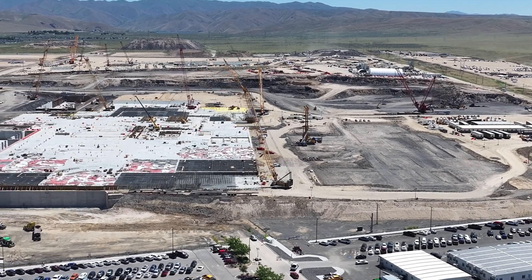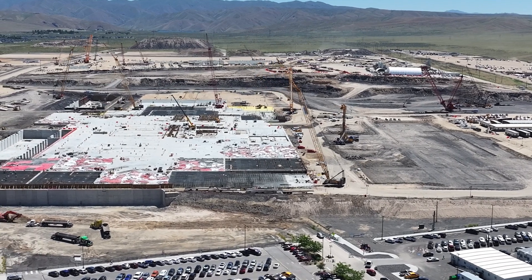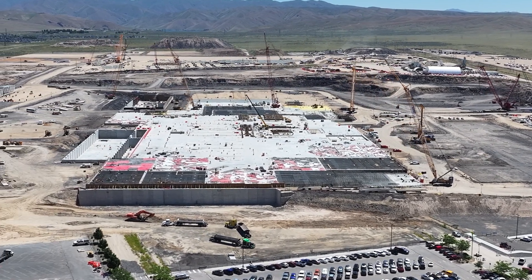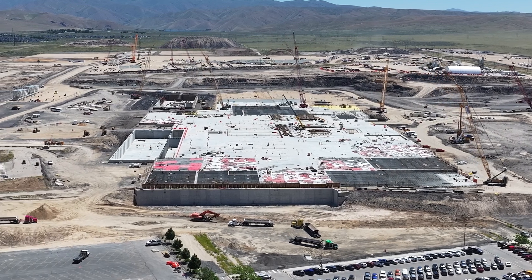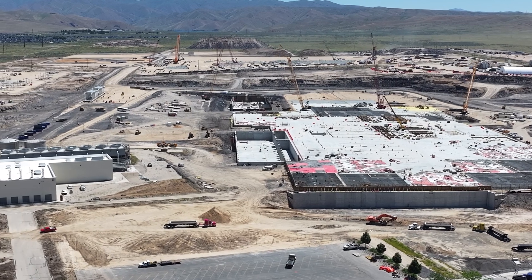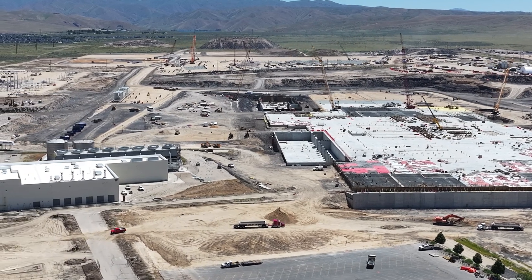They're getting ready to pour concrete for some of the other office buildings like the administration building, wastewater facility, and a parking garage. That parking garage will have 2,800 parking stalls, which gives you a bit of an idea of the scale — they are thinking they need space for 2,800 additional cars.